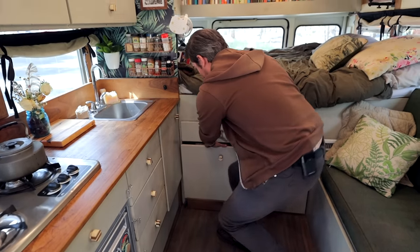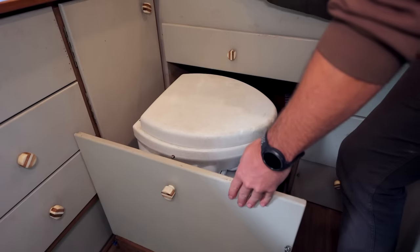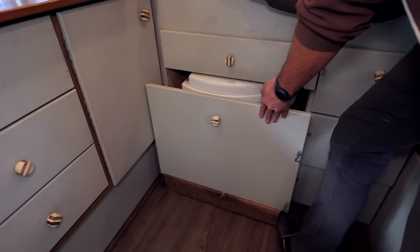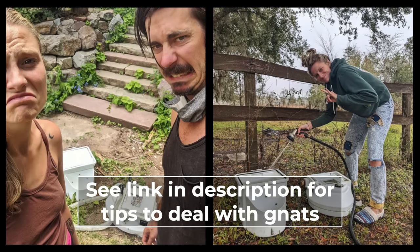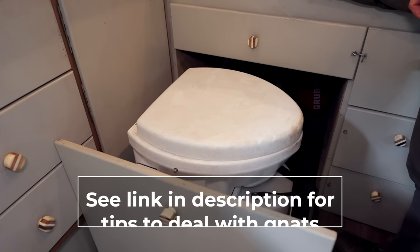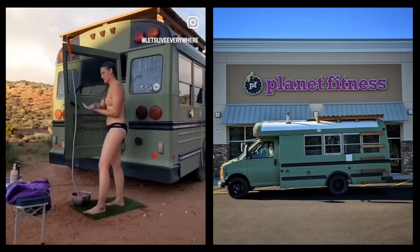This is how we go to the bathroom — we've got our Nature's Head composting toilet, which lives underneath the bed on a nice slide. We've had some problems with it: we've had gnats, which is a problem people don't talk about a lot with composting toilets, but we've had them several times and they can be a real pain to get rid of. We shower mostly at Planet Fitness. We have a little rechargeable USB shower head — you heat up a pot of water and take a shower outside. We've had a few different solar shower options in the past but mostly rely on the gym.